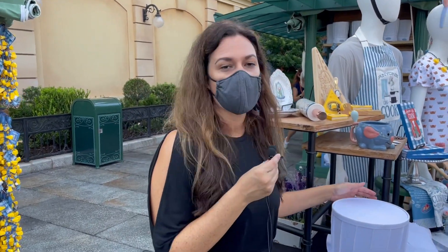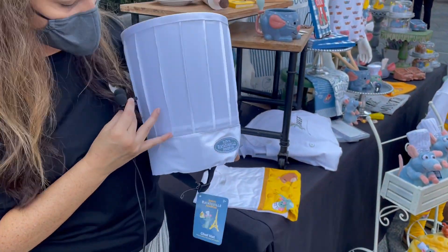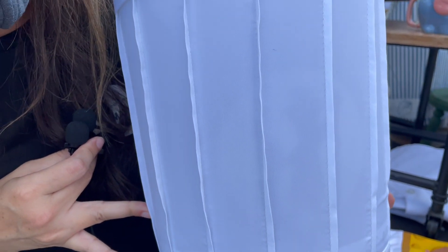So here we have one of my favorites — it's the Remy chef hat. You can see the silhouette of Remy inside helping you cook, pulling your hair, teaching you all the things you need to know.